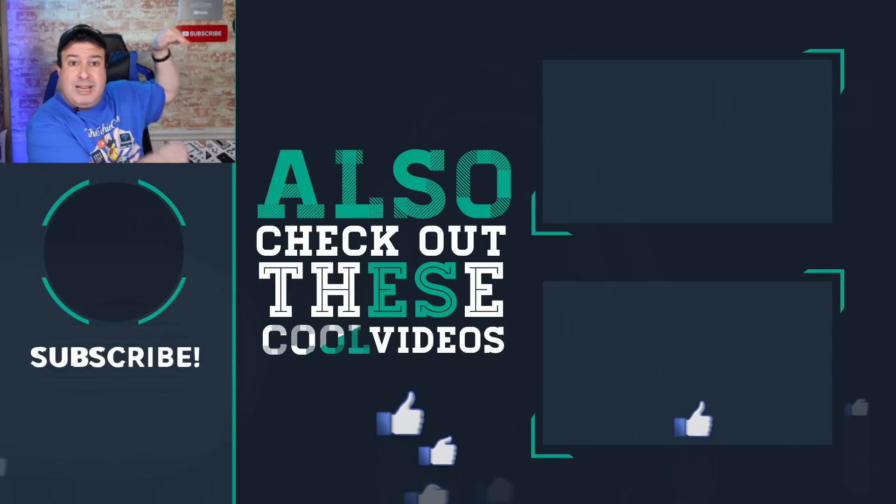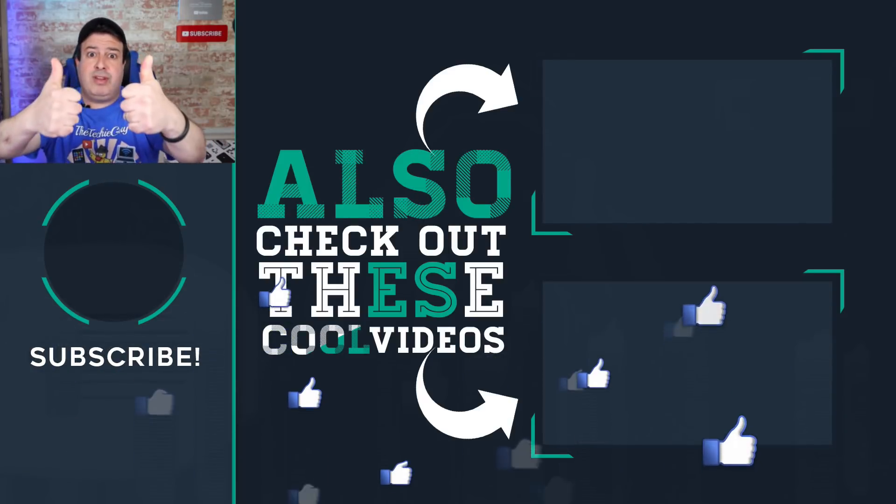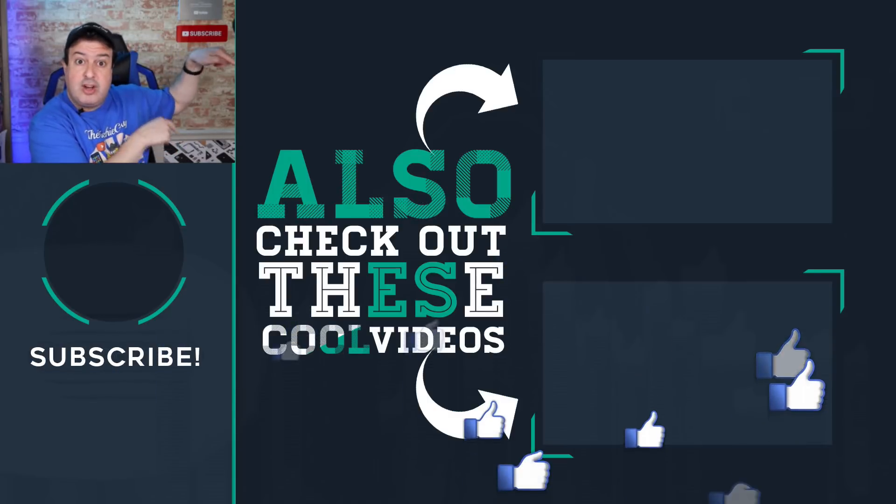Check out more Wi-Fi tips and tricks down here. Hit the button below to subscribe if this is your first time here. Give the video a thumbs up if you liked it, and I'll see you in those videos. Let's go.